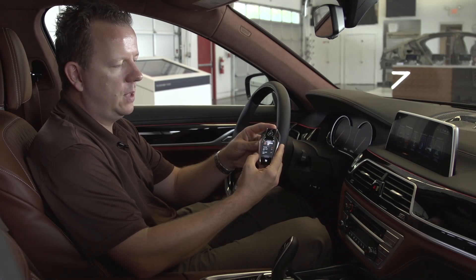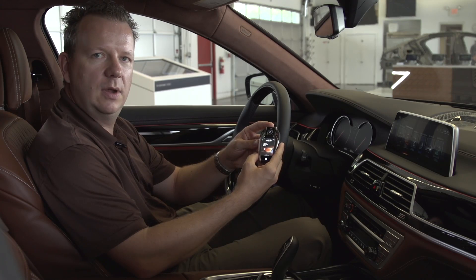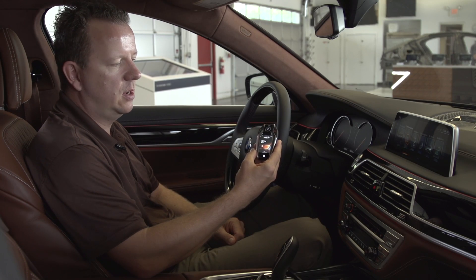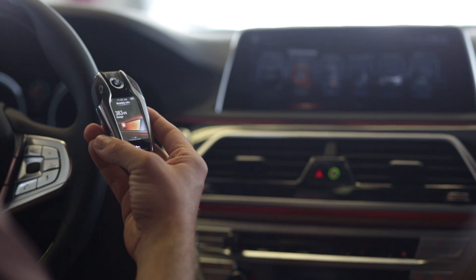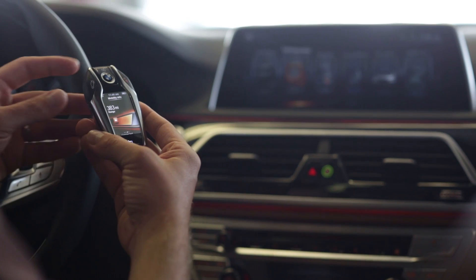You can even have a look if the windows are closed or the sunroof, you can even get maintenance information, or check if you left your lights on and if you need to go back to switch it off. Also available is the fuel range of the car, so you can double-check in the evening if you need to fill up when you want to drive off early in the morning.